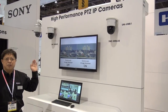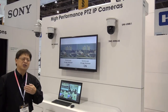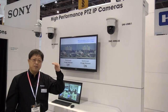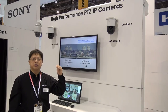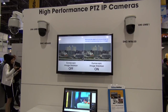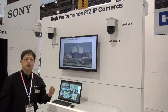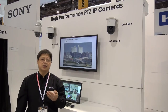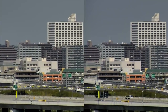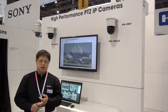This is the Pan-Tilt-Zoom booth at the ISC West Show. Here we are showcasing our WR Series Pan-Tilt-Zoom cameras, which are our top-of-the-line performing PTZ cameras. These cameras feature not only a very good optical zoom range of 30 times — compared to the previous 20 times — but also gyro-based image stabilization and 130 dB wide dynamic range in full HD.